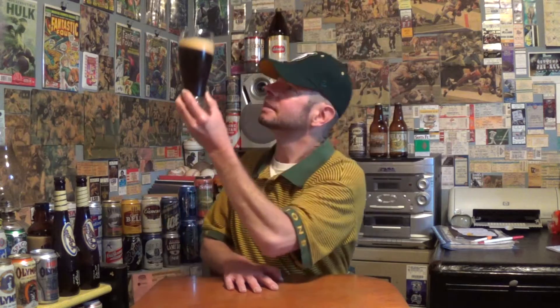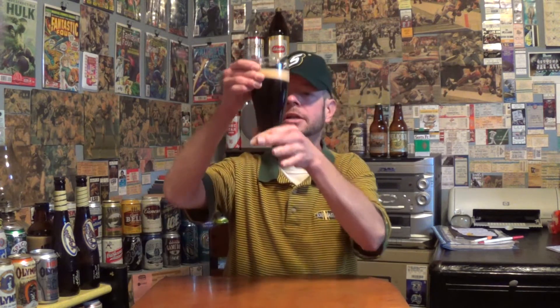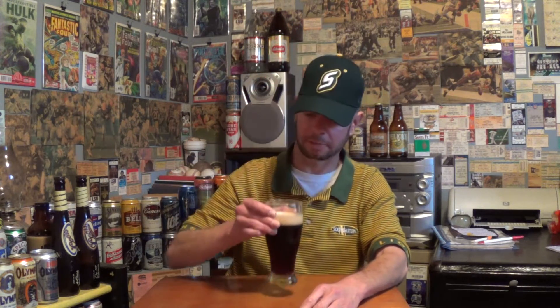It gets a medium beige head. The appearance here — the lighting is bad because it's raining outside, but it's hazy now. Pretty deep brown color. I don't see any streaming bubbles, but it's probably because I can't see it very well.